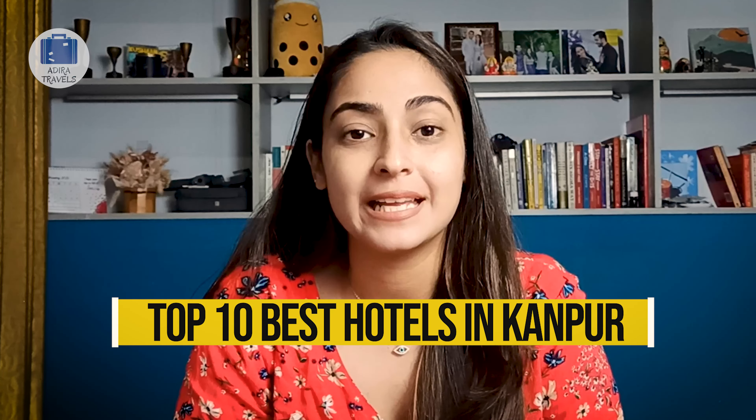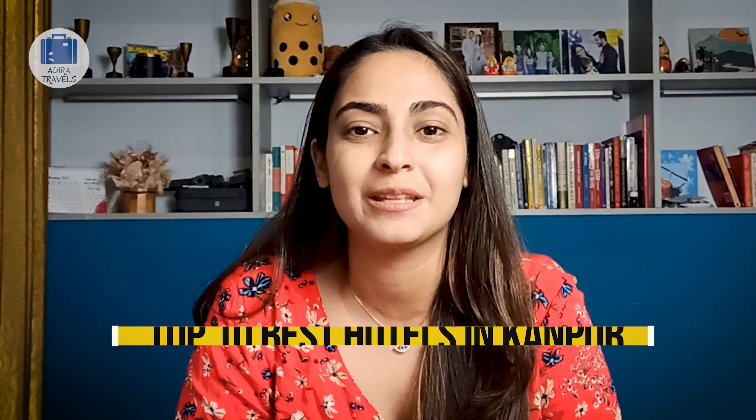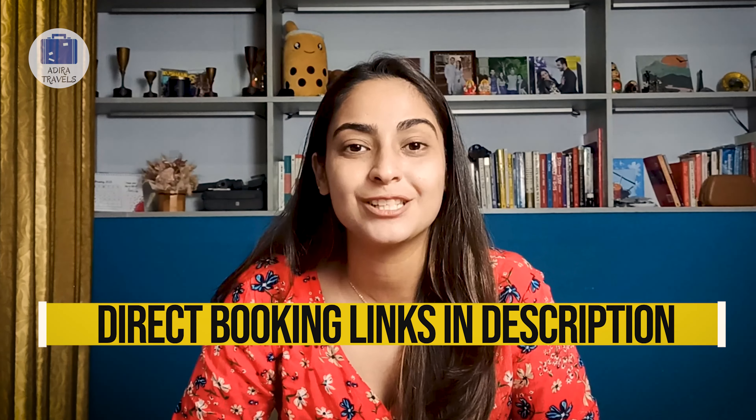Kanpur is a very beautiful city in Uttar Pradesh and they have a lot of hotels to choose from. We have created a list of the top 10 best hotels in Kanpur with the cheapest booking code so you can get the best hotel deal at the best price. Our hotel list is not in order so make sure that you watch the video till the end so we can help you select the best hotel for your stay.